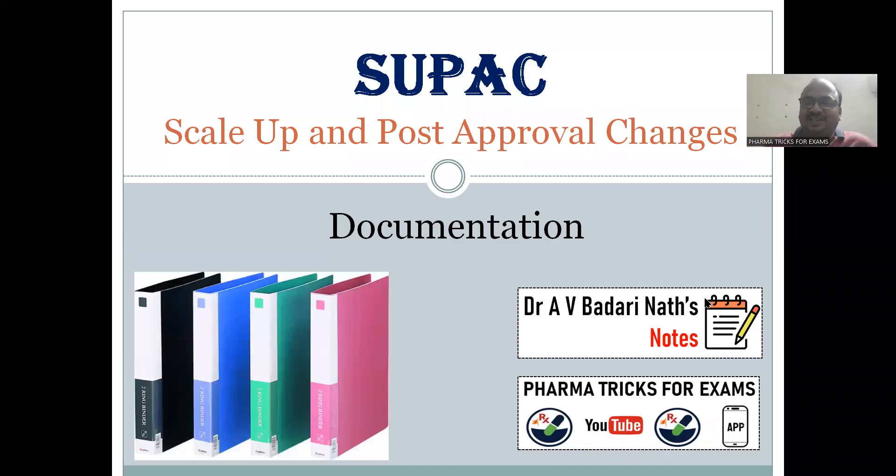Hi students, this is Dr. Badrenath and today's topic is SUPAC documentation. Documentation is very important in regulatory affairs — the regulatory affairs industry offers more salary than production, which is why this department is very important. This topic is related only to SUPAC documentation.